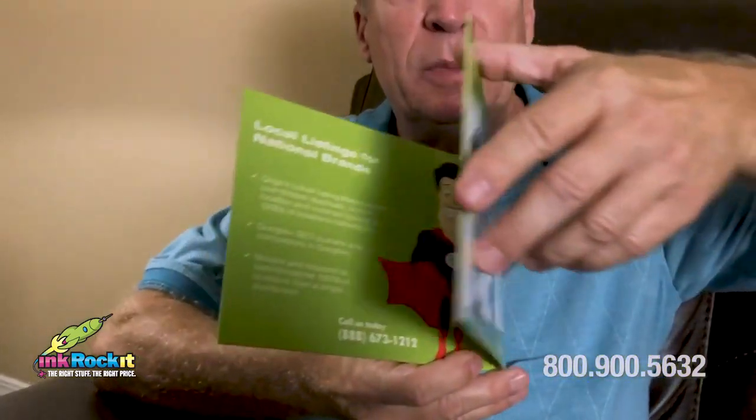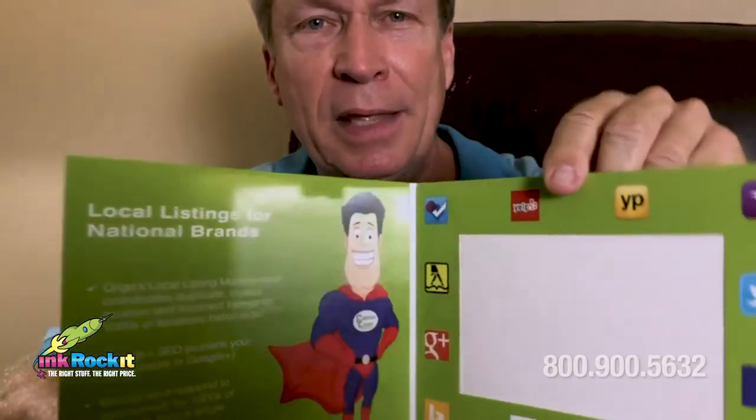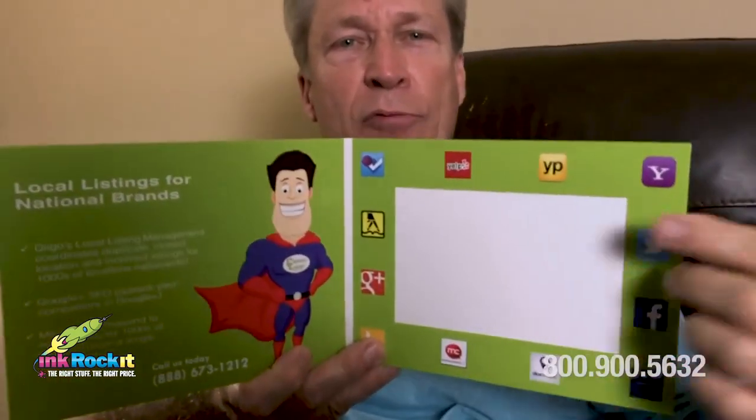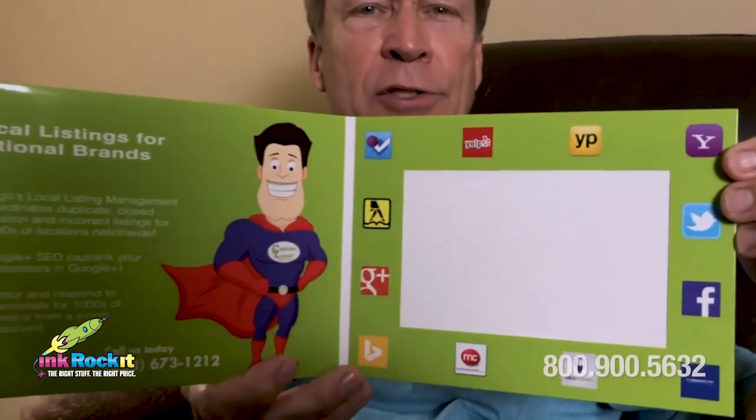Now, if you notice, this is a little bit different than the others we've seen before. This is a folding photo frame and it's in a landscape format. It houses a nice six by four photo. It gives you much more area to advertise your business.